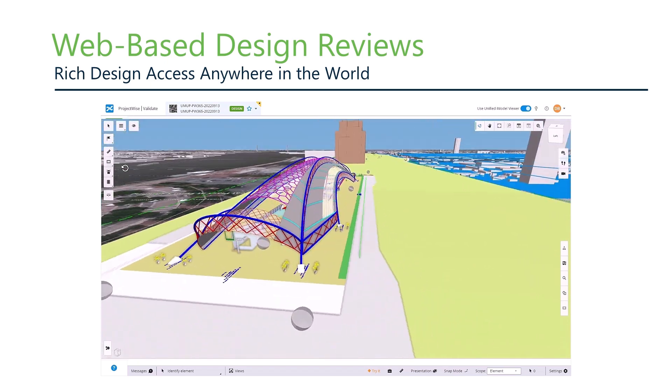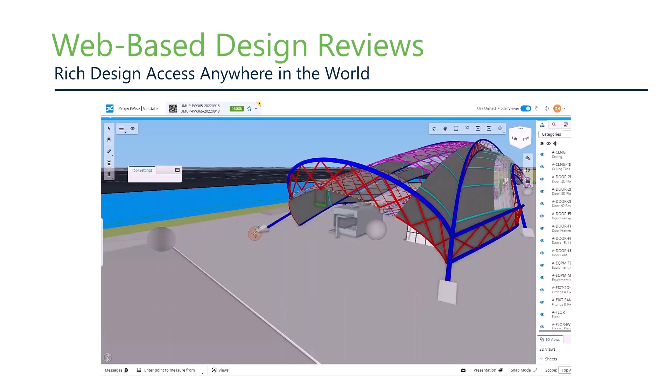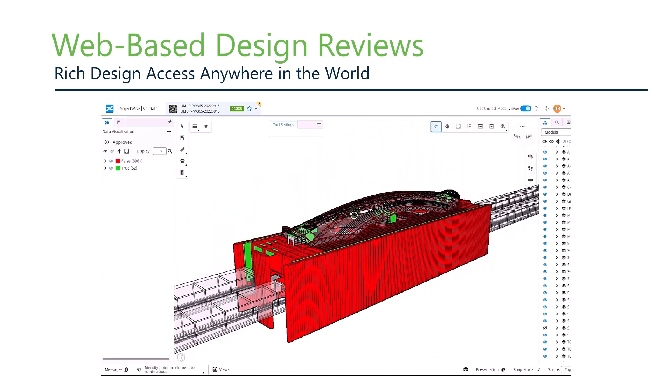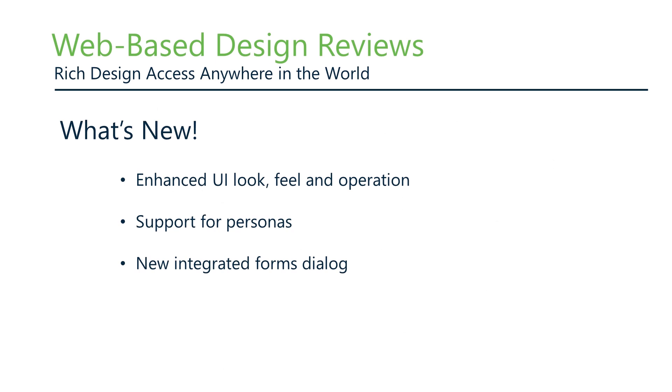iModelReview is our cloud-based solution for sharing federated digital twin iModels on the web and conducting multidiscipline design reviews. We now support over 40 different CAD and modeling format connectors, including all Bentley apps as well as Autodesk and Trimble. Users can navigate and interrogate models, use measuring tools, create custom visualizations using any BIM property, and examine changes using version compare. With our latest July 2023 update, we enhanced the UI with dockable dialog boxes, added support for managed, engineer, and validate personas, and fully integrated the forms dialog into iModelReview so you have access to all form types, not just issues.